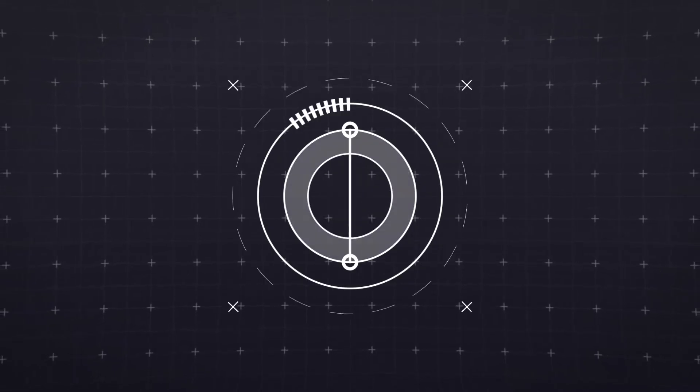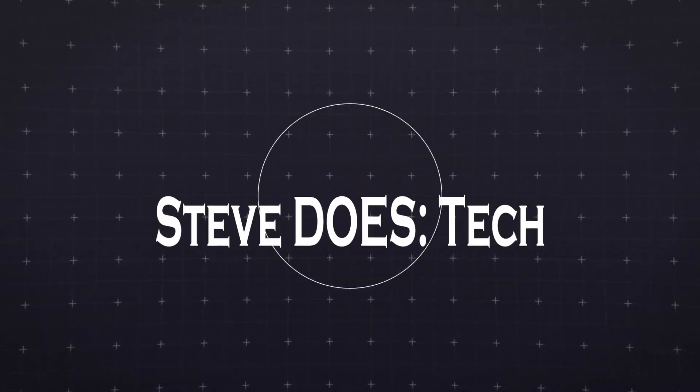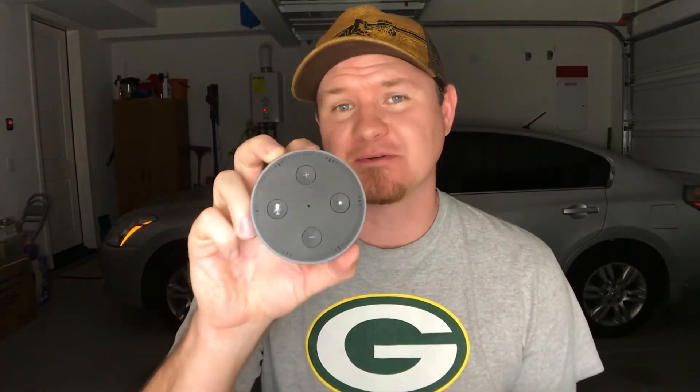Hey guys, looking for an awesome gift that's under $50? In today's video I'm going to talk about the Echo Dot and give you a buyer's guide on some of its features and what it can be used for. Hey, what's up guys, Steve here. Stay tuned to the end and I will answer some common questions that I've seen out there.